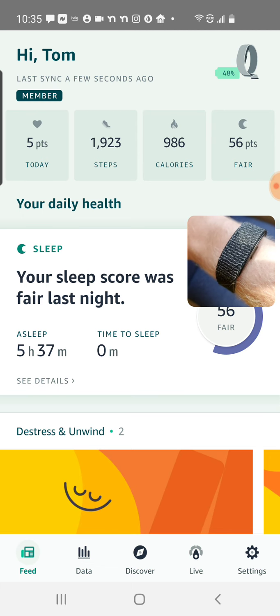The first one is your number of points, the second is steps, third is calories, and the fourth is your sleep for the night before. Let's tackle sleep first. My sleep was 56 out of 100. Fair — that's a polite way of saying not that great.